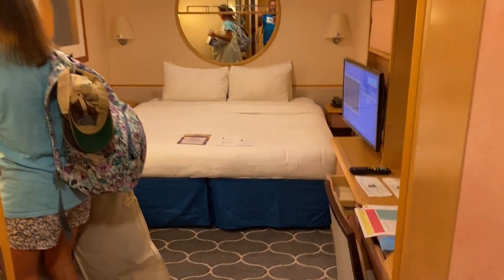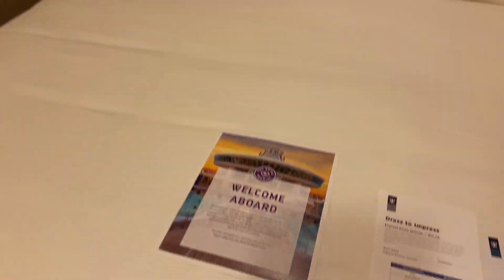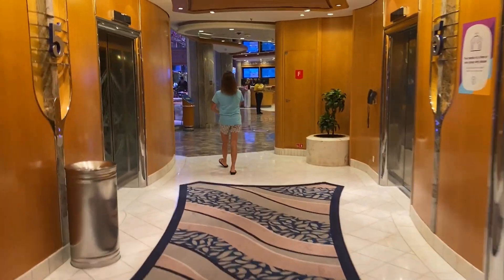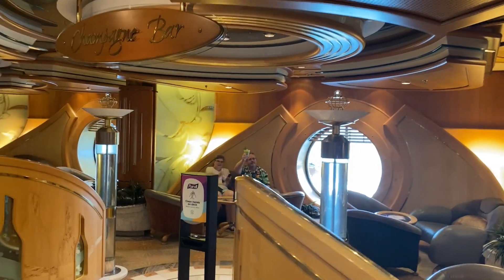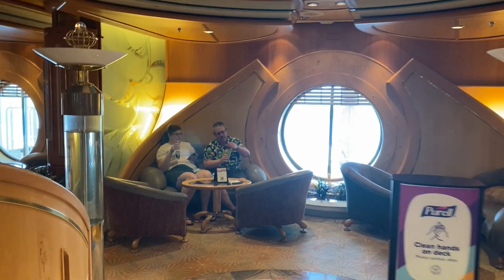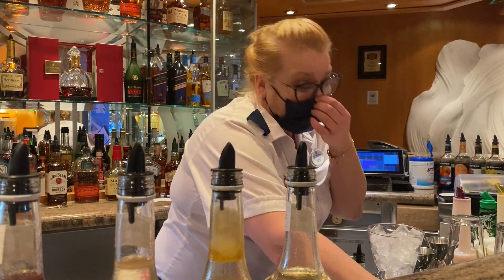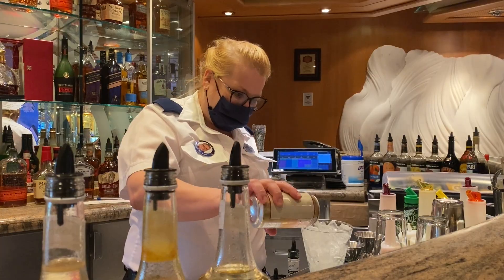If you're interested in what the interior cabin looks like — cabin 7373 — check out our room tour video. After getting settled in, we started exploring the ship and didn't get too far before we met some friends from our flight up from Houston — Steve and Leanne. We ended up at the champagne bar and pretty much stayed there until the muster drill. The rum was great and we had a wonderful time hanging out.